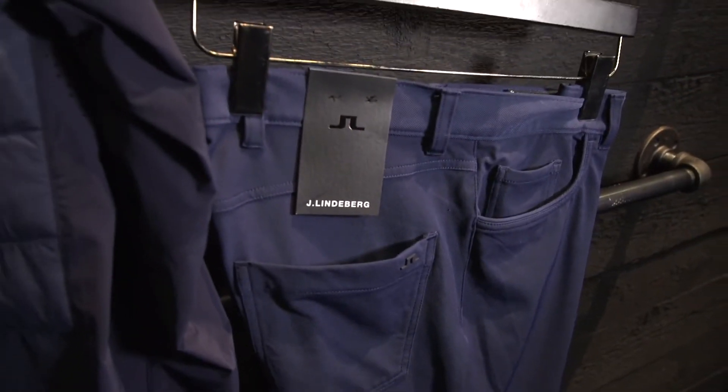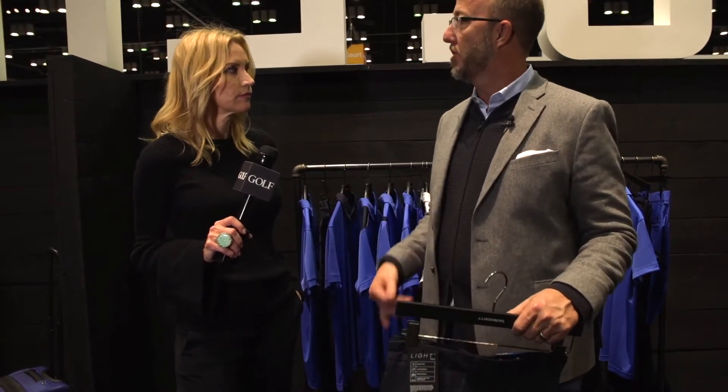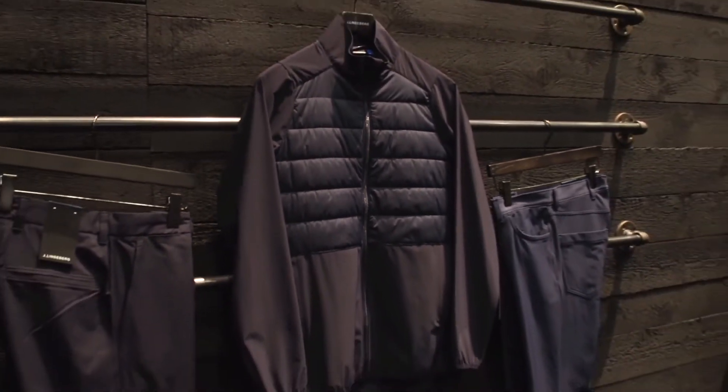We make three different fits for the leg opening: a regular fit that's a 16-inch leg opening, a slim fit that's a 15-inch leg opening, and a 14-inch opening which is our tight fit. So a guy can wear his pants and if he wants a certain drape on his pant from a fashion perspective, and the shoe that he's wearing, it fits right in with what he wants. A guy who wears Jay Lindberg has a definite opinion about how he wants to look on the golf course and off.